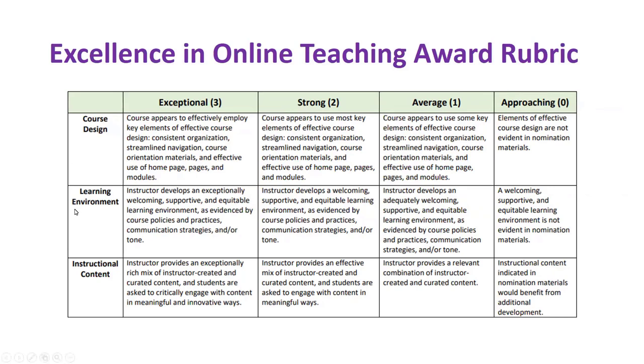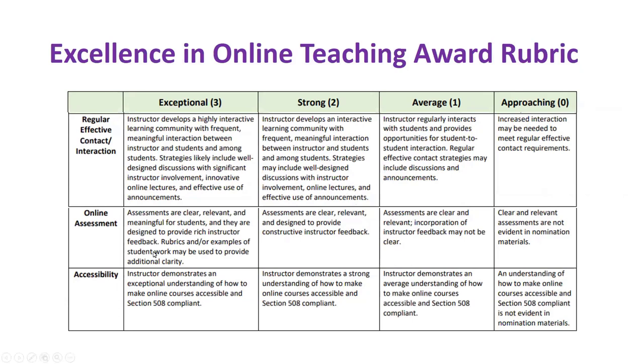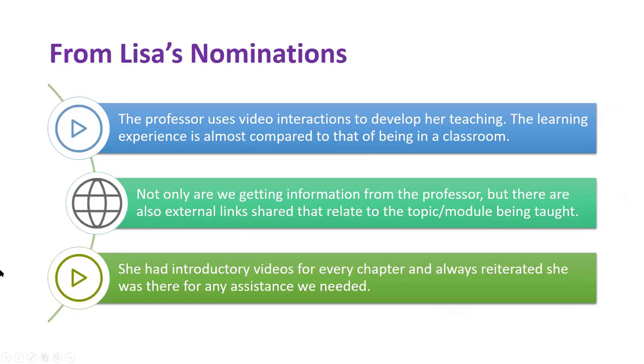So we looked at course design, learning environment, the instructional content — how the instructor was teaching the subject matter online — regular effective contact, online assessments, and accessibility. The committee used this rubric, the finalists emerged, and then they had a very hard job of picking just one person for this award, because wow do we have a lot of fabulous things happening in our online classes. But we had to pick one and we did, and it was Lisa.